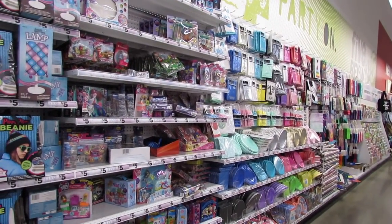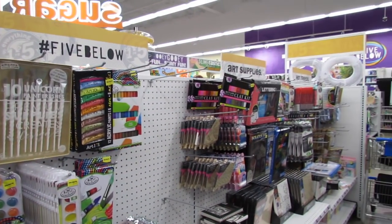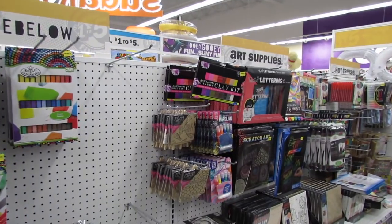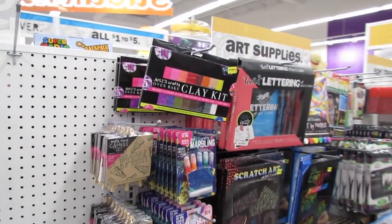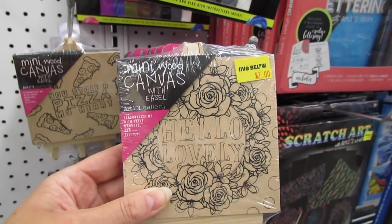What's up YouTube? Mimi here coming at you from my channel Bunny Birdie Gator. I'm here in Five Below on the art supply aisle and I'm seeing some new items that I didn't see last week.